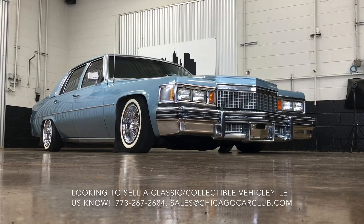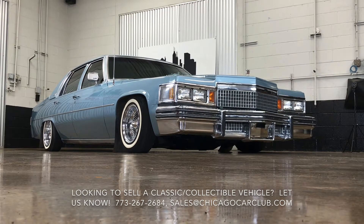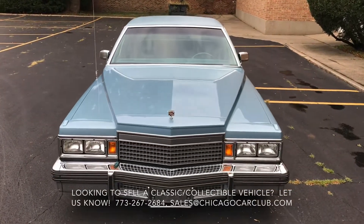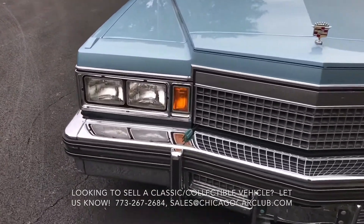We purchased the car out of North Dakota earlier this year. It was sold new in Minnesota. The car retains its original paint throughout — Sterling Blue Metallic over a light blue leather interior.